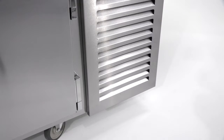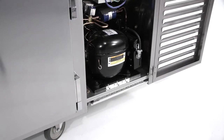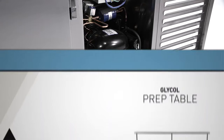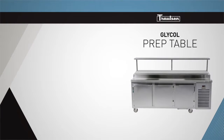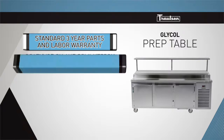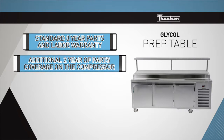The unit also arrives with a condenser coil filter to ensure dirt and debris stay clear of the coil, ensuring steady performance and extended system life. All Trollsen glycol prep table cabinets come with a standard 3-year parts and labor warranty with an additional 2-year of parts coverage on the compressor.